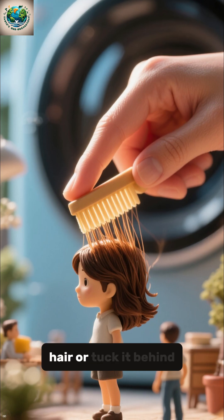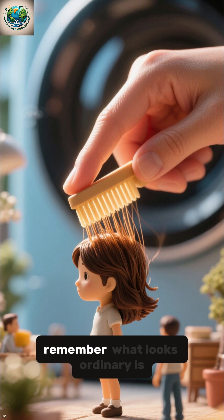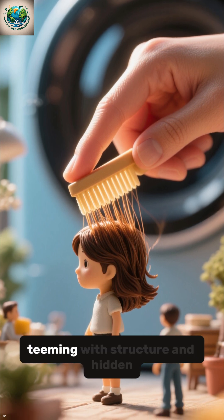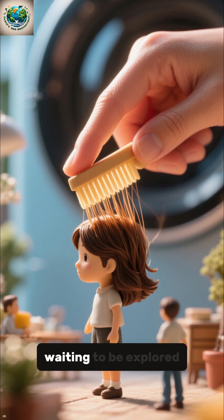Next time you brush your hair or tuck it behind your ear, remember: what looks ordinary is actually a tiny architectural marvel, teeming with structure and hidden beauty, waiting to be explored.